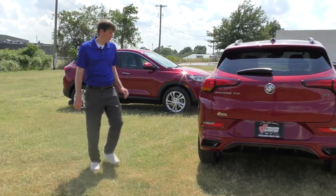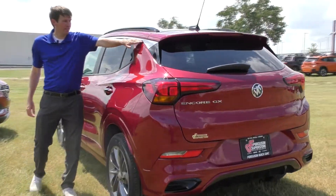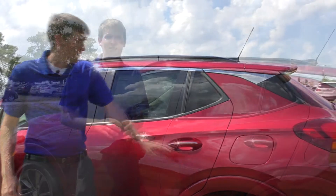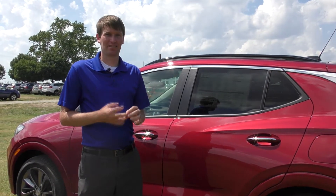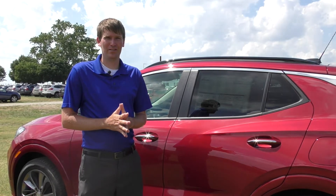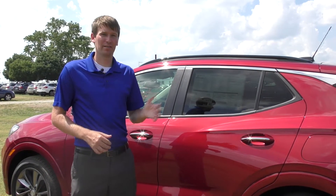Finishing up the exterior: you've got a nice little chrome accent on the top of the mirrors and some chrome on the door handles. The Encore GX comes in three trim levels — Preferred, Select, and Essence. This model right here is a Select model. It gets 26 city MPG and 30 highway MPG, 28 combined, so you get great fuel economy.